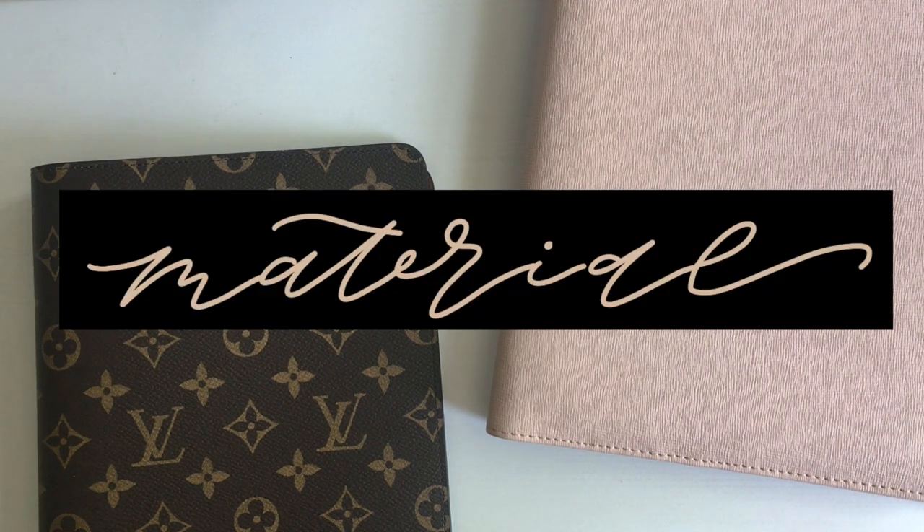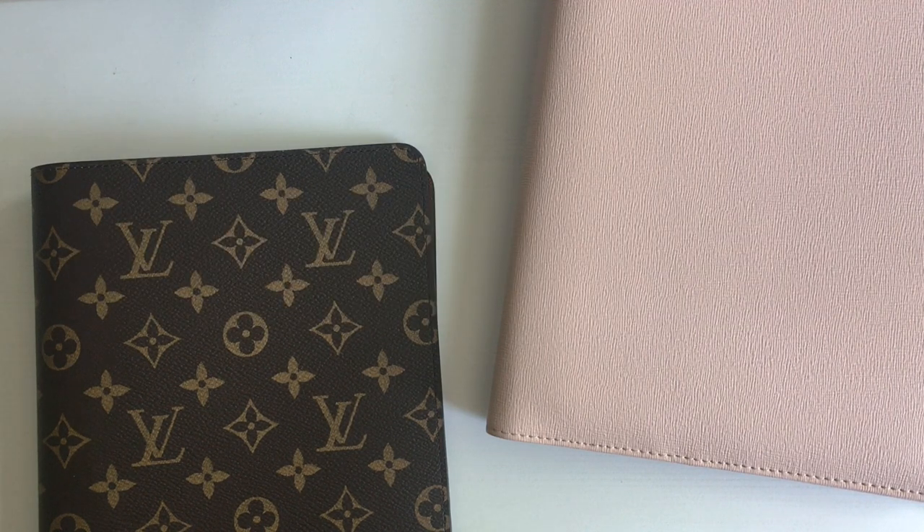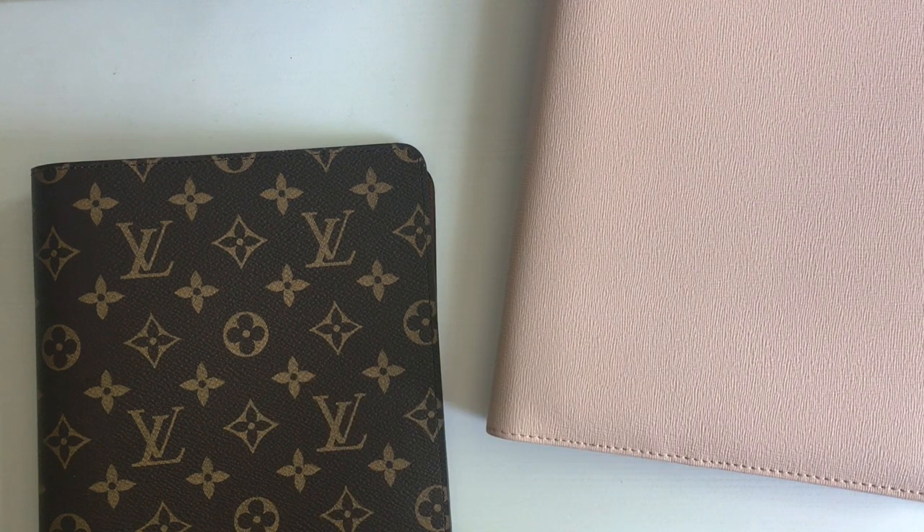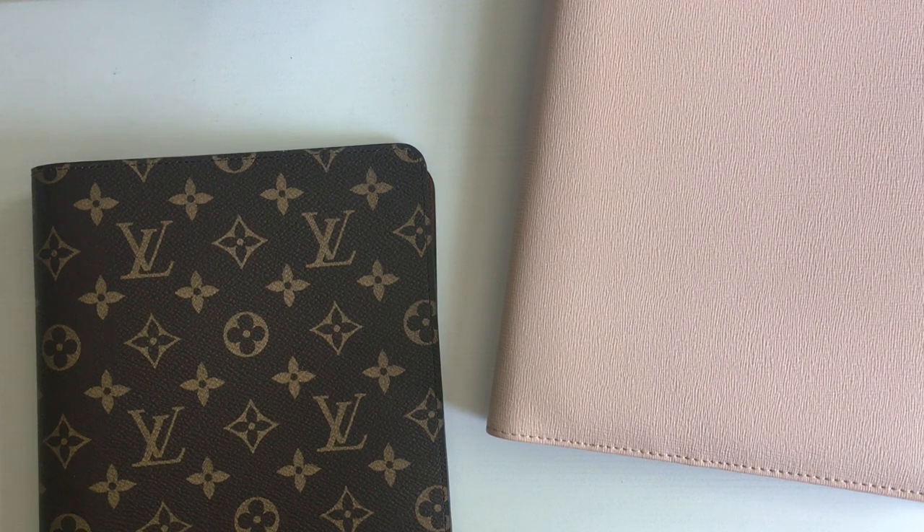On material and construction: the Louis Vuitton is a lot more floppy and slightly narrower, while the Cloth and Paper is stiffer and a bit wider. Think about whether you'll be carrying it or leaving it on your desk, as that will impact what you need. On notebook type: disc bound notebooks are a lot more accommodating in the Louis Vuitton — one-inch discs fit pretty well. In the Cloth and Paper you can fit one-inch discs but the agenda won't close fully, and similarly with thicker notebooks it sometimes won't close fully, so how thick your notebook is may be a big deciding factor.